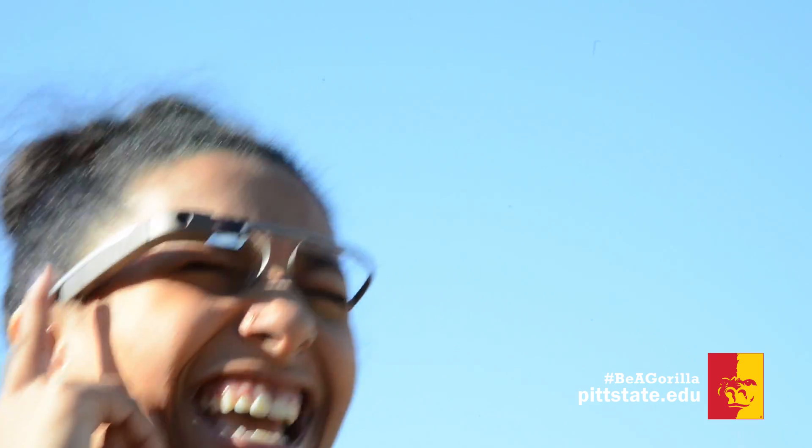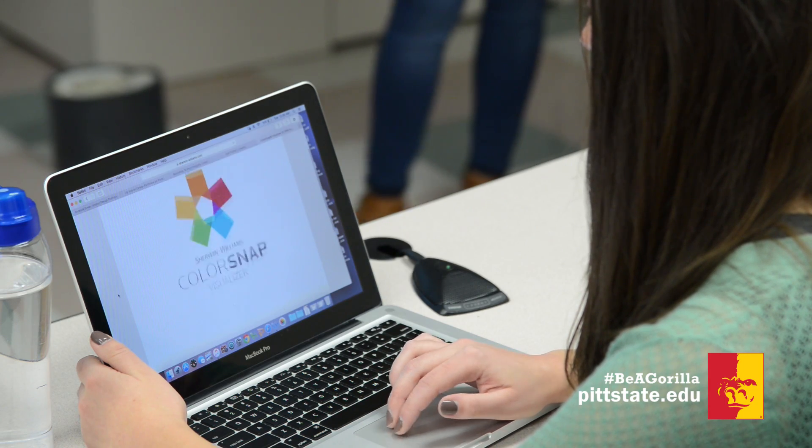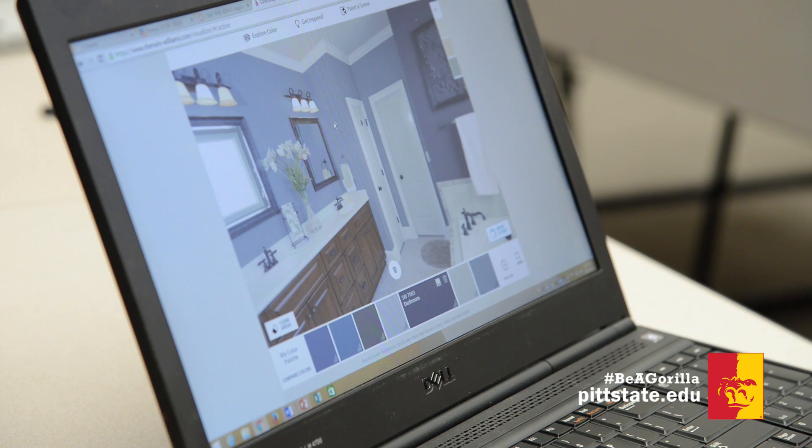Today's assignment is to capture an image using Google Glass, then import that image into ColorSnap, which is an app designed by Sherwin-Williams. Students can use the colors they captured via Google Glass to help design various interior layouts.